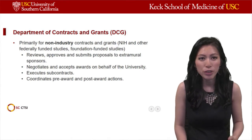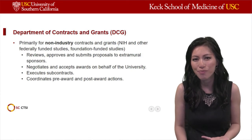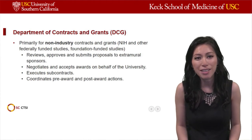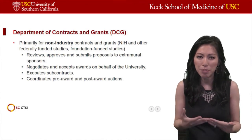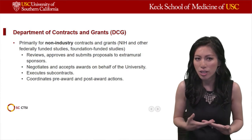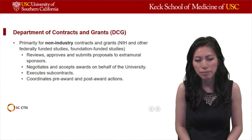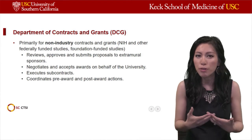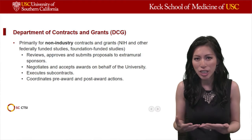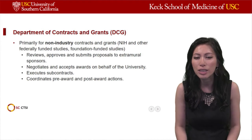DCG reviews, approves, and submits proposals to the extramural sponsors. This is very important. At USC, just as in many other academic institutions, when you are submitting an application to a granting agency, you cannot just go ahead and submit it to a call for application. You need to have that reviewed and approved by DCG, and they will route your application to the extramural sponsor.